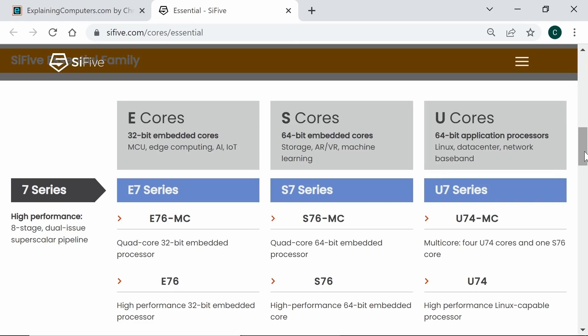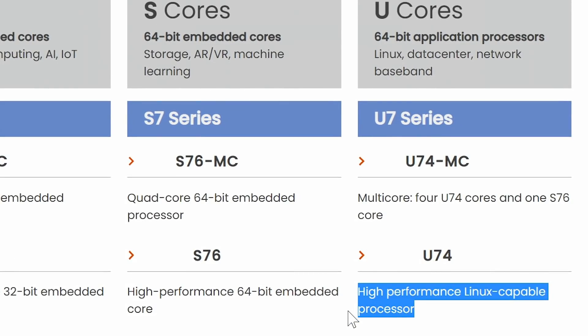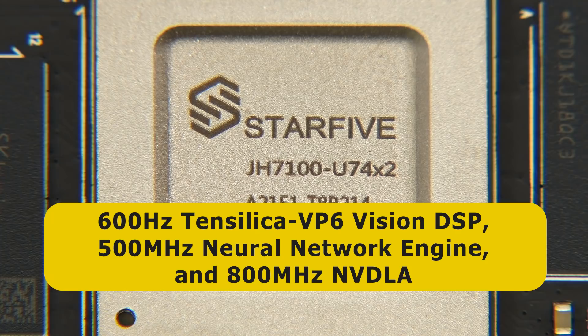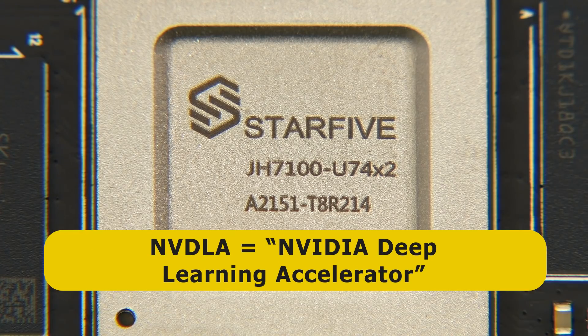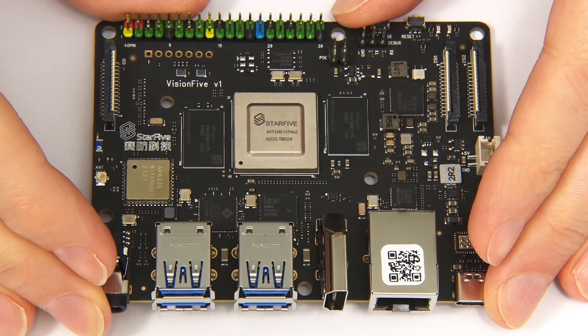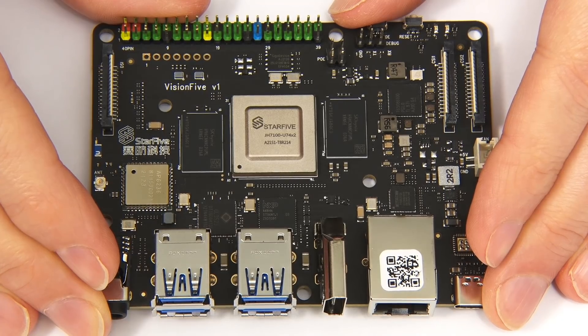The U74 core is part of the highest performance 7-series of the Essential family, with a comparable ARM core being an A55. In addition to its two U74 cores, the JH7-100 contains a 600 MHz TenSilica VP6 Vision DSP, a 500 MHz neural network engine, and an 800 MHz NVDLA — NVIDIA Deep Learning Accelerator — a free, open-source neural network AI accelerator created by NVIDIA. This signals that this SBC, and much other RISC-V hardware, is targeted towards AI applications and the emerging Artificial Intelligence of Things, or AIoT.